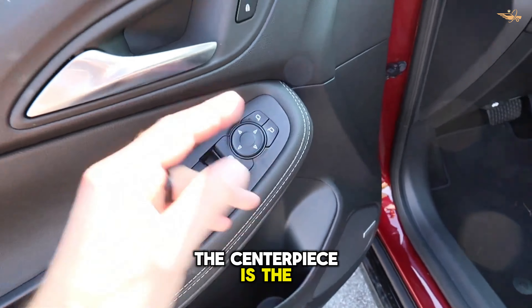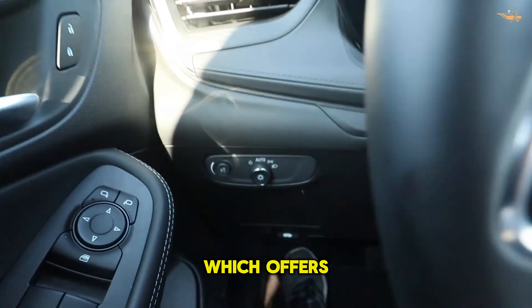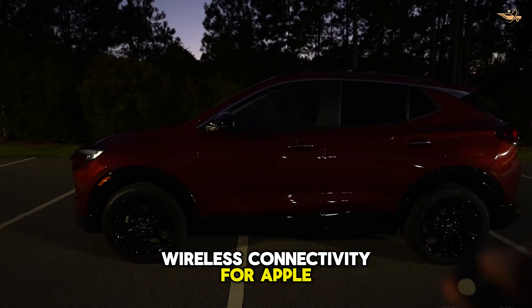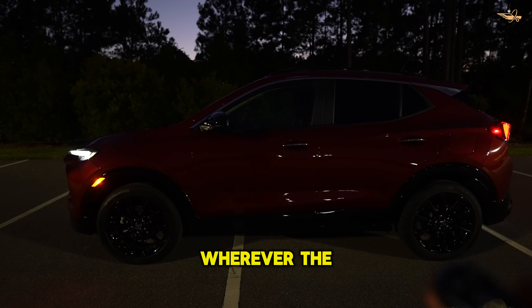The centerpiece is the expansive 11.0-inch infotainment touchscreen, which offers seamless access to Buick's latest user interface. Standard features include wireless connectivity for Apple CarPlay and Android Auto, ensuring that you stay connected wherever the road takes you.